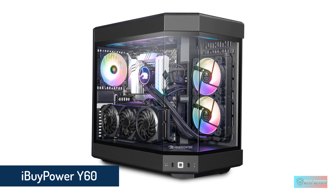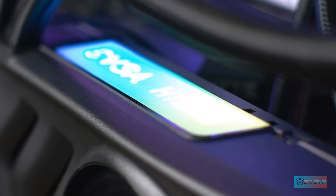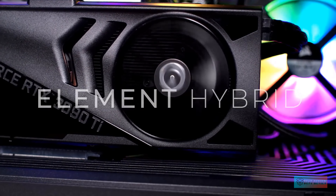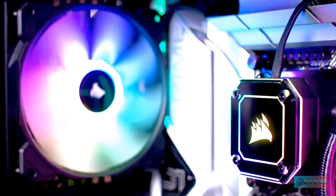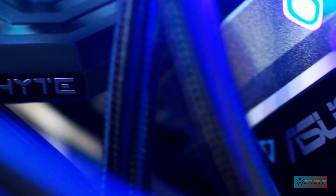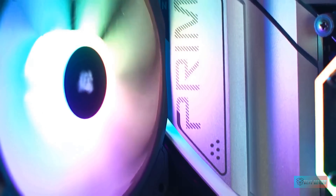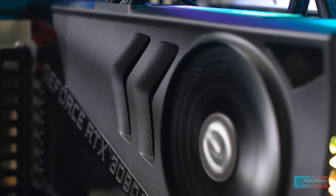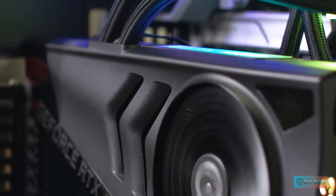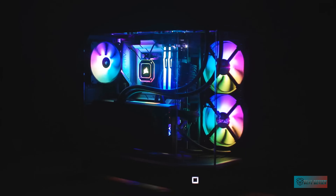The Orion 3000 fared slightly worse in our suite of performance tests than some similarly priced gaming PCs, perhaps because our review unit arrived with just 16GB of RAM. The case is well organized and easy to open, so it should be pretty easy to upgrade with more RAM when you need it. With its sub-$2,000 price, beefy components, and stylish, accessible case, Acer's Predator Orion 3000 is a great first gaming PC for someone looking to get into the hobby.